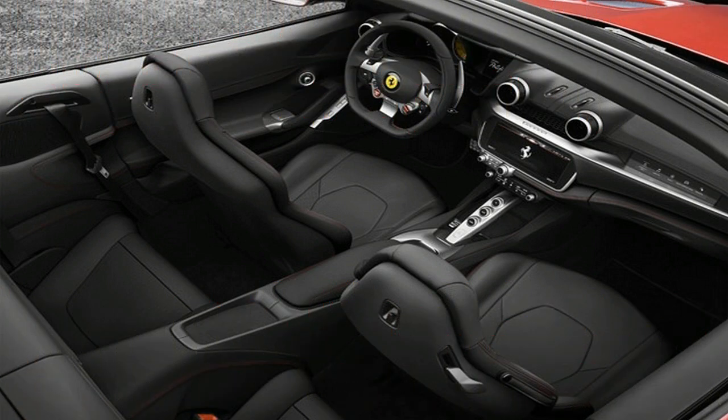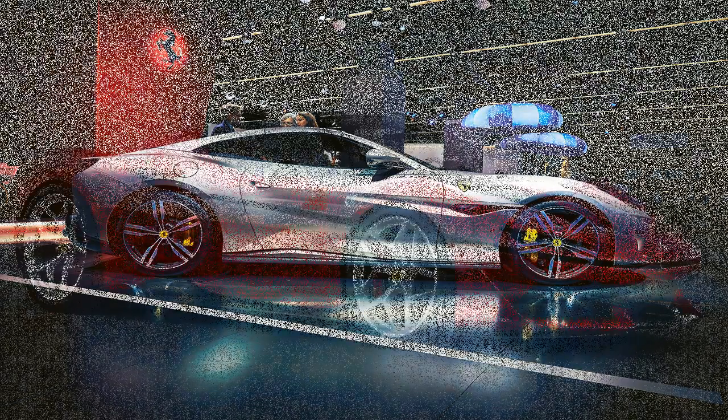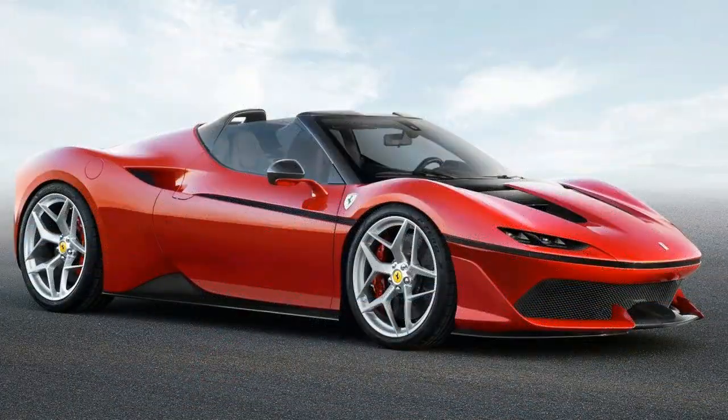The slight changes in proportion are said to improve handling and allow for the Portofino's more aerodynamic design, which was penned by Ferrari's design center. Ferrari's new Portofino also receives the brand's third generation EDIF3. The electronic differential is now helped by an integrated F1 traction system.